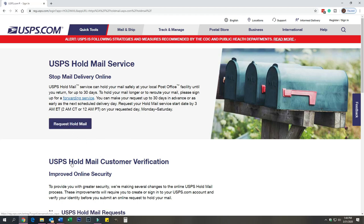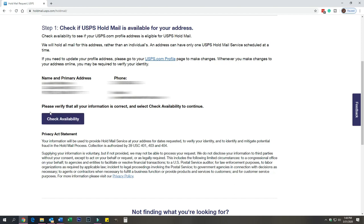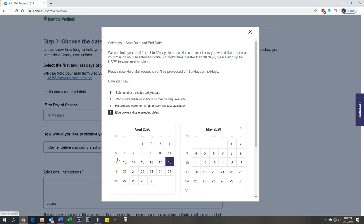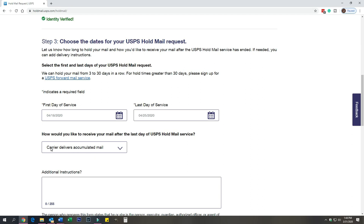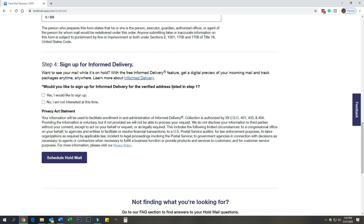All you do is click the 'Request a Mail Hold' button, log in with your details, enter your address and phone number, and check availability. They'll verify your identity, then you enter your first day of service — whatever day you're traveling — and your return date, and save the dates. There's a great option to have the carrier deliver all your held mail on the last day of your service, so on the 25th they'll deliver everything. Otherwise you can pick it up, but I just have them deliver it — it makes everything easier. Add any special instructions if needed, then schedule the mail hold and you'll get a confirmation email.